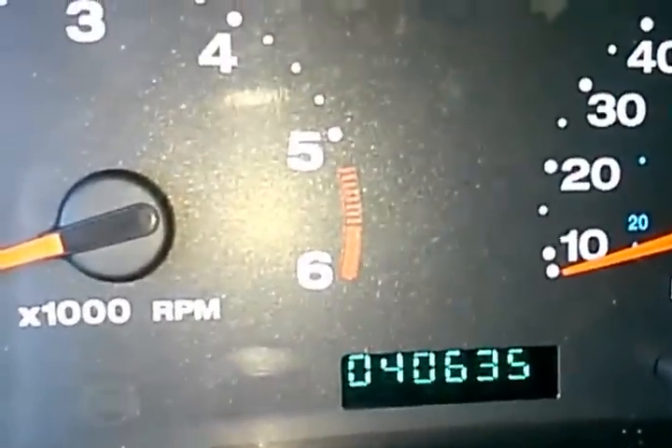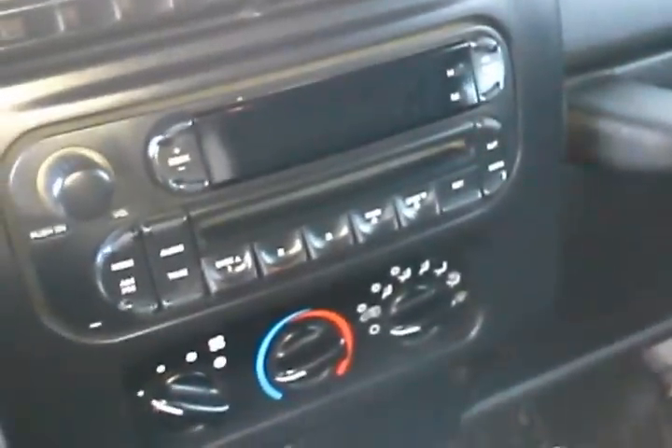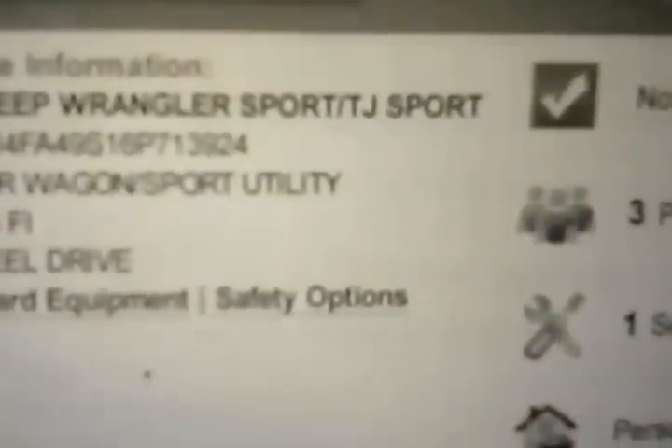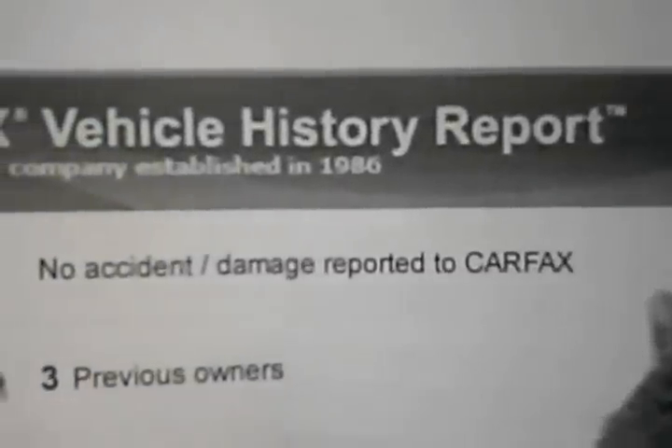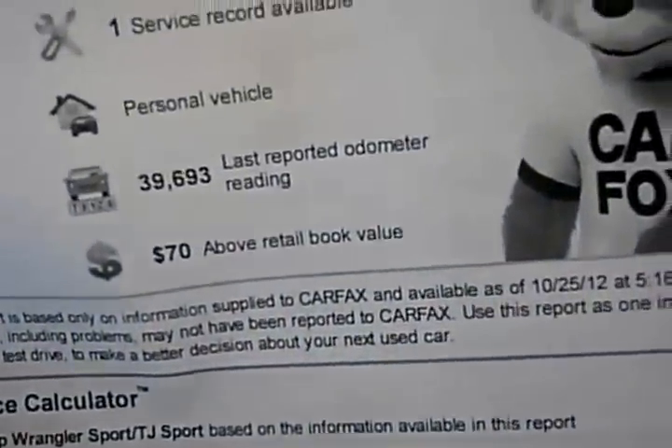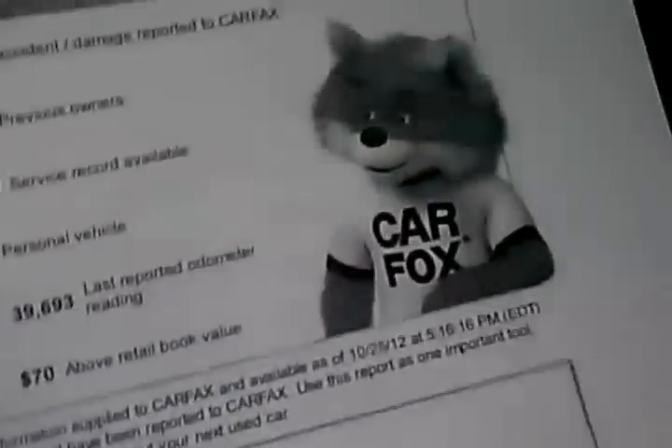Taking a look at the odometer, we see it's got just over 40,000 miles — really low original mileage. We have the Carfax report that proves the miles are original and consistent. The Carfax shows no accident or other damage reported, it's a personal use vehicle, and it is a California car, so it hasn't had exposure to rust and salt on the roads.